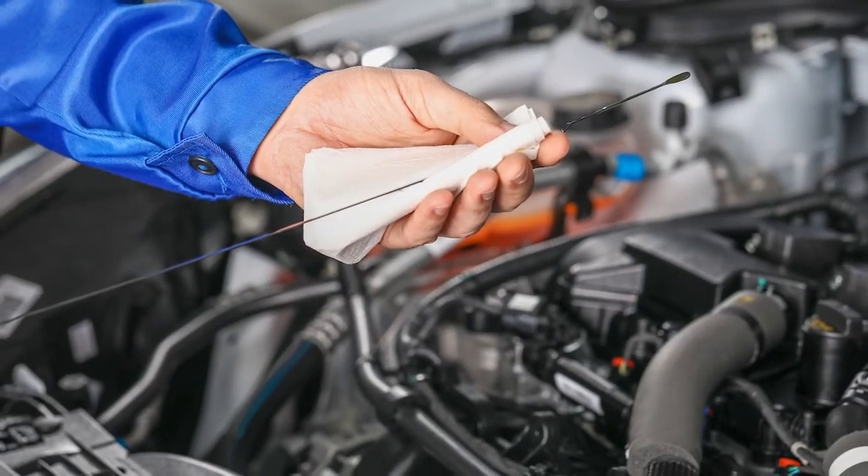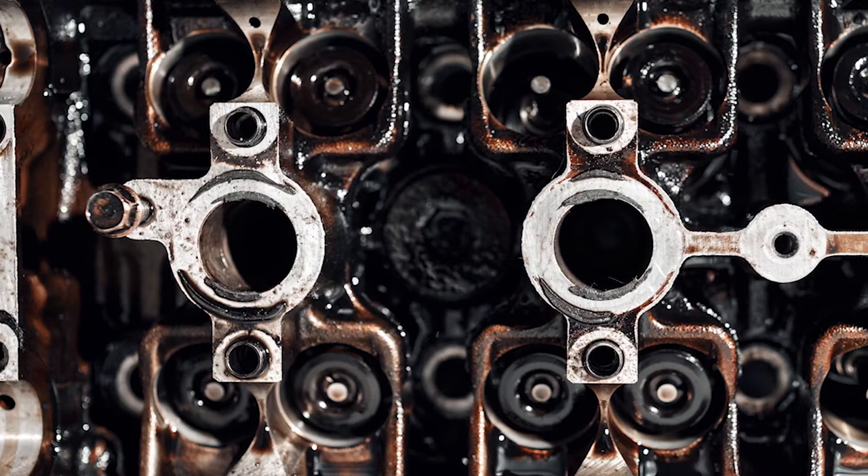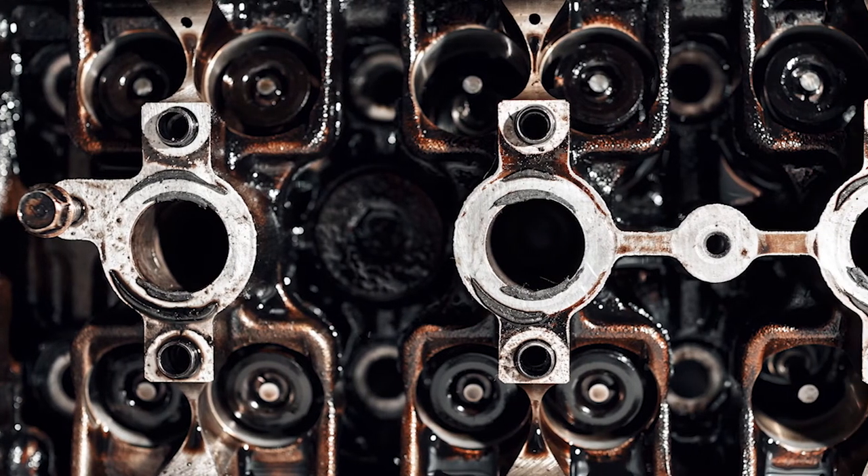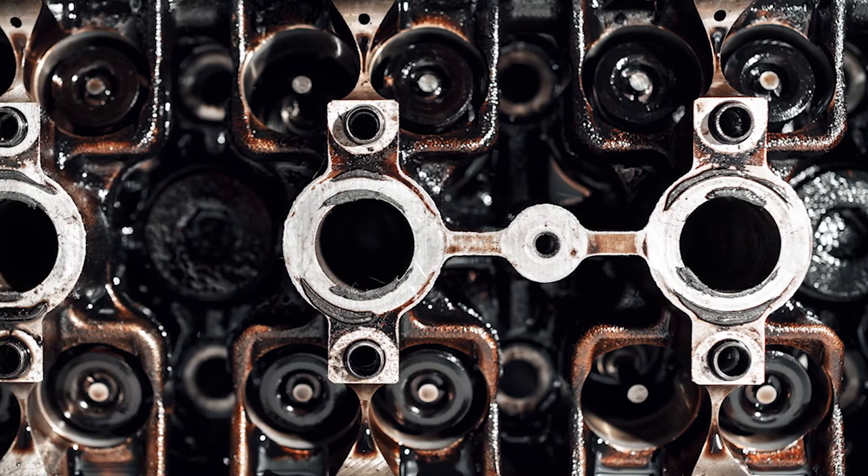Ensure that the oil level is set to the correct level and assess the condition of the oil as well. If the oil isn't changed at regular intervals, it can lead to a buildup of sludge or debris inside the oil passages which control the camshaft adjusters.